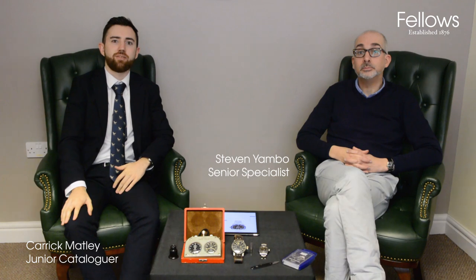Hello and welcome back to another episode of Words on Watches with me, Carrick Mackley and me, Stephen Yambo. Today we're going to be looking at some lovely vintage examples coming up in our next sale on October the 15th.